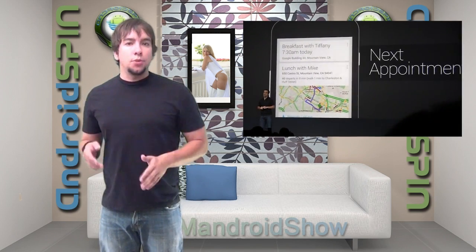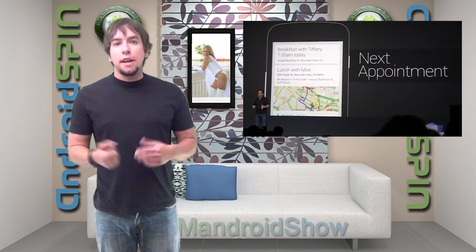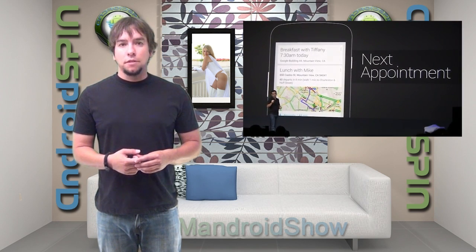Kind of creepy, but freaking sweet. Basically I think it's probably the best feature of Jellybean.